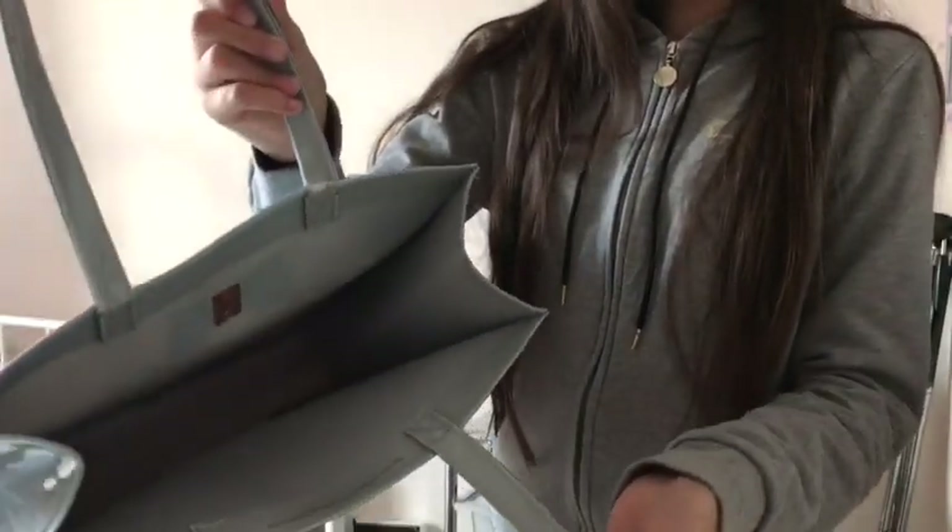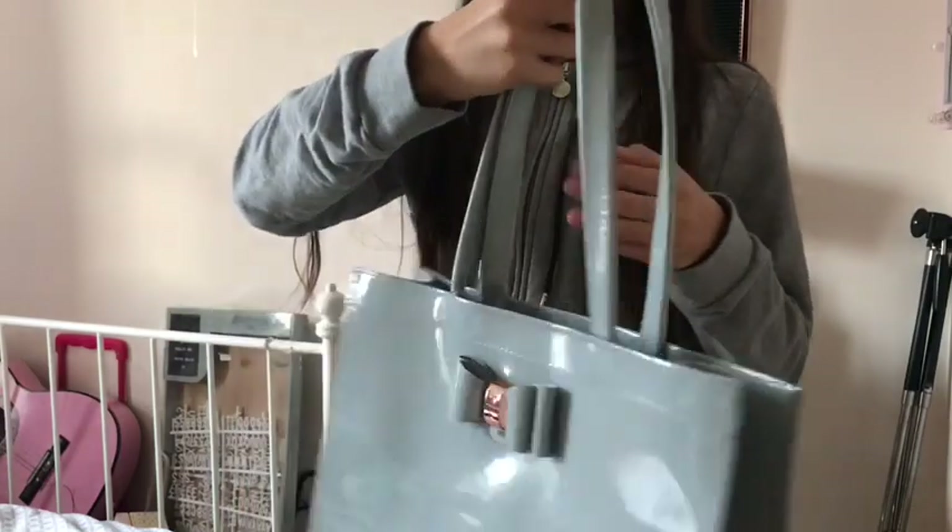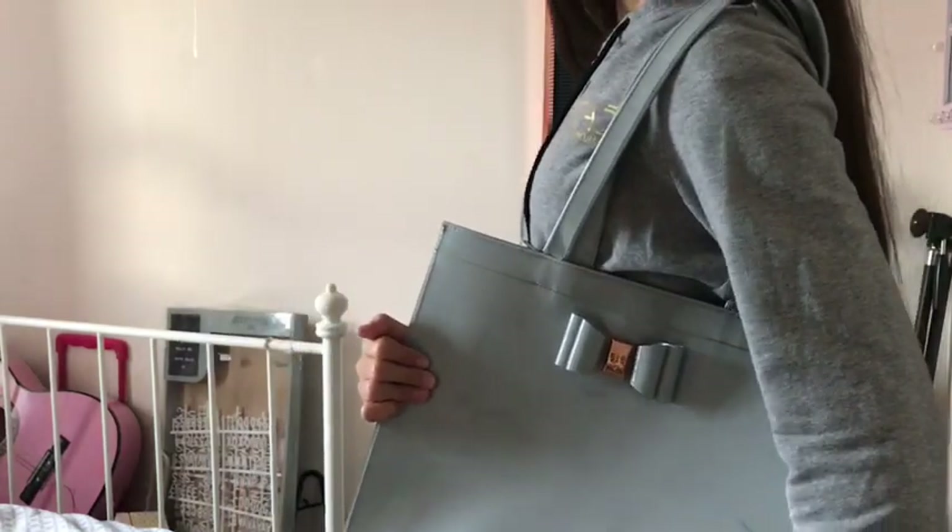It has the rose gold little bow and it also has a lot of room inside, and it also has the countries down the side and it has the significant Ted Baker logo.